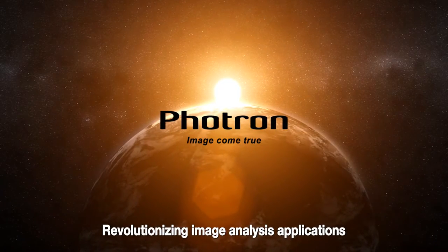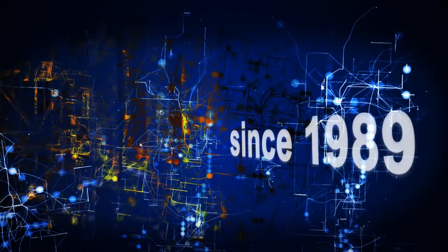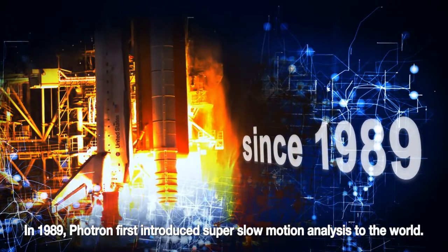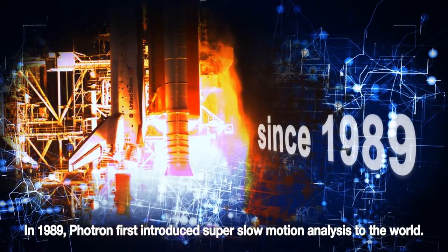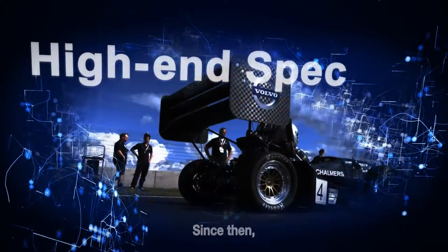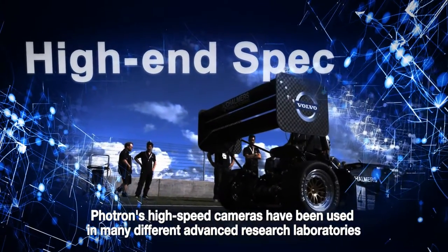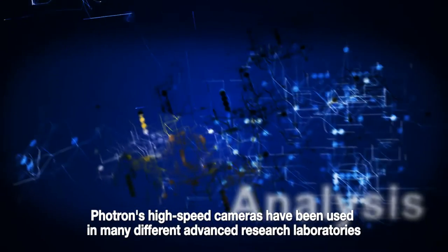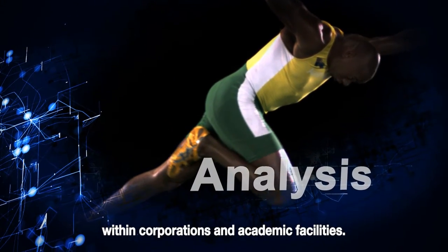Revolutionizing image analysis applications. In 1989, Photron first introduced super-slow-motion analysis to the world. Since then, Photron's high-speed cameras have been used in many different advanced research laboratories within corporations and academic facilities.